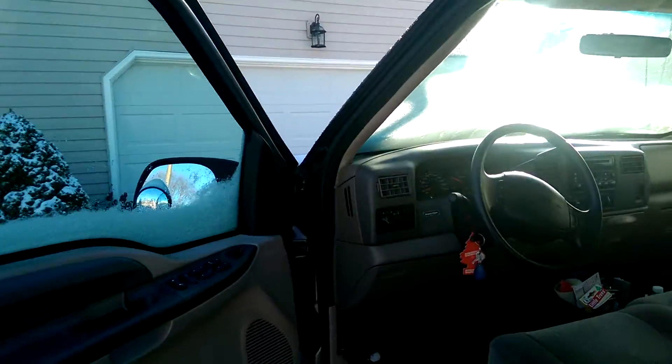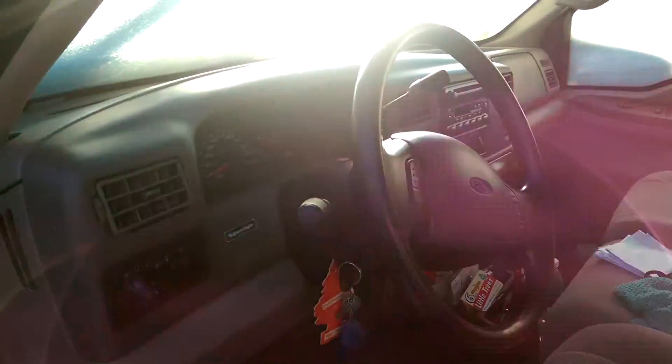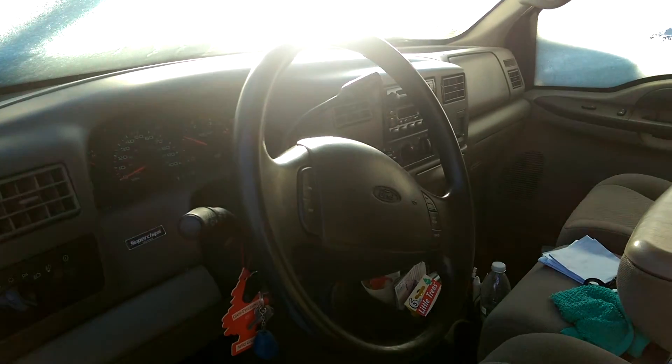You can always rely on your Fords in winter, apparently. Hope you guys enjoyed this cold start. Have a blessed day.